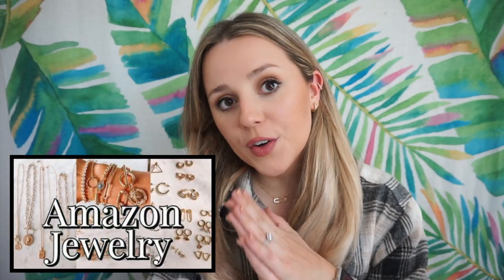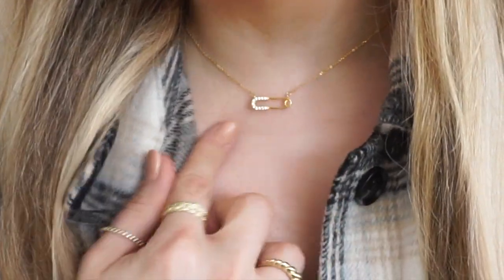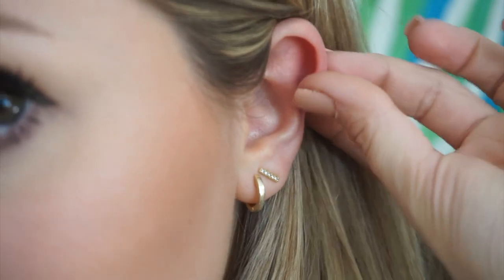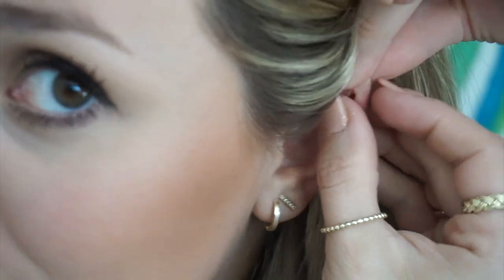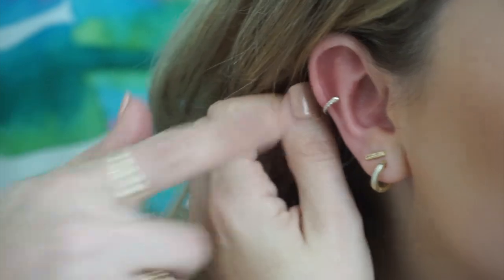Recently I did a whole video on my favorite jewelry finds from Amazon — definitely watch that if you haven't. I had a few standout favorites from that video. One of them is this safety pin necklace that I'm wearing. I love how dainty it is, and y'all, it's held up so well. I've been wearing it every single day and it looks stunning. The other thing is this pair of cuffs — they are open cuffs that you can adjust to anywhere on your ear. They're great if you don't want to get more piercings, and you can also wear them on your nose. I think they look adorable.